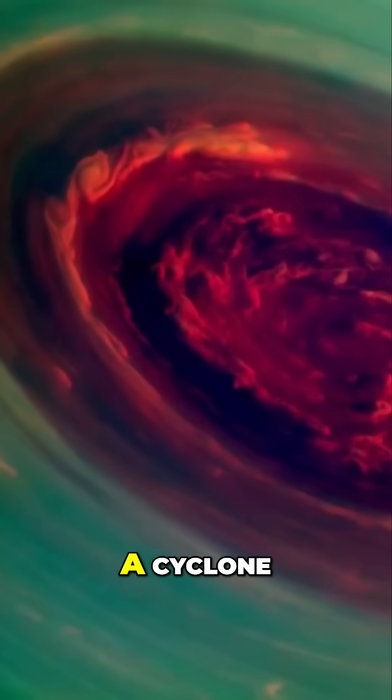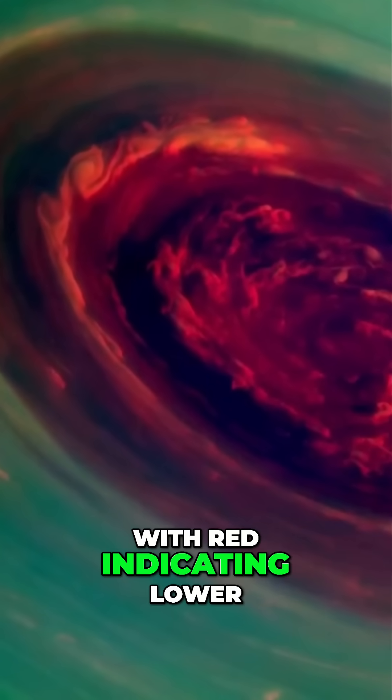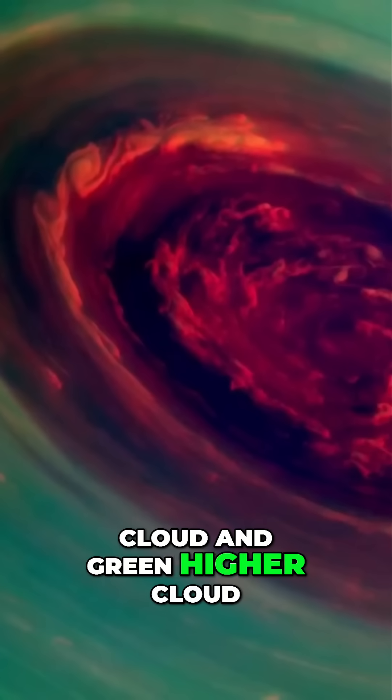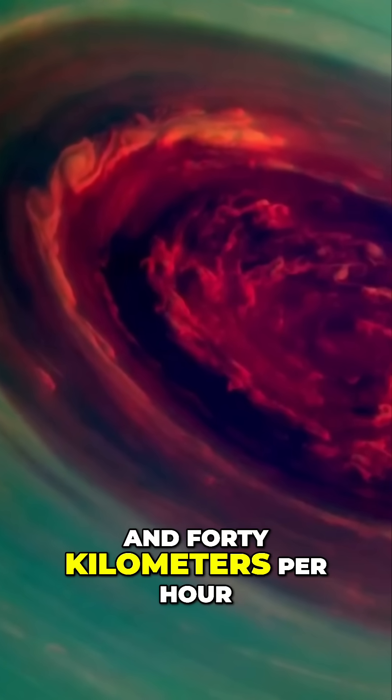At its center is a cyclone, shown here in false color, with red indicating lower cloud and green higher cloud. Winds at its edge blow at 540 kilometers per hour.